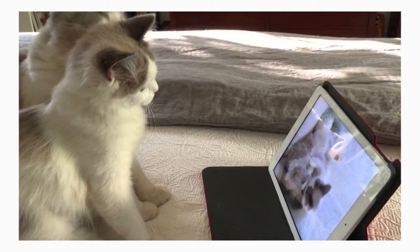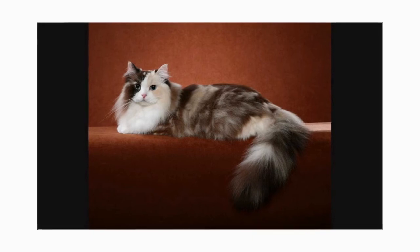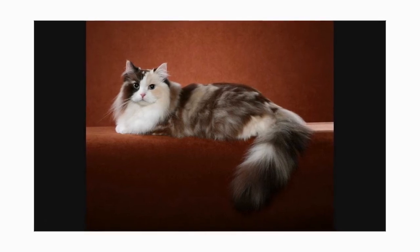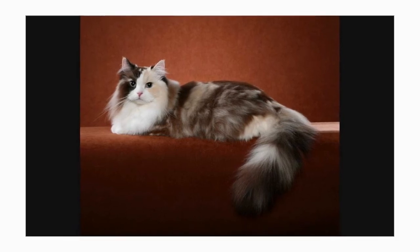Don't get a Ragamuffin if you will have to leave him alone for many hours every day. The Ragamuffin's soft coat is long, but its texture is tangle-resistant. Weekly brushing or combing is all that's needed to remove dead hairs and keep it looking beautiful.